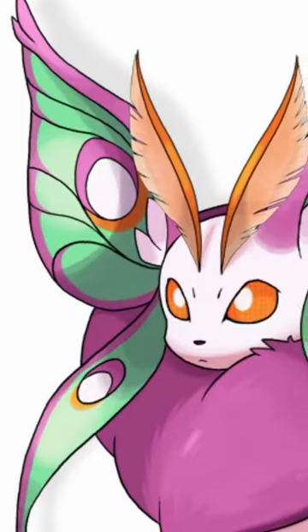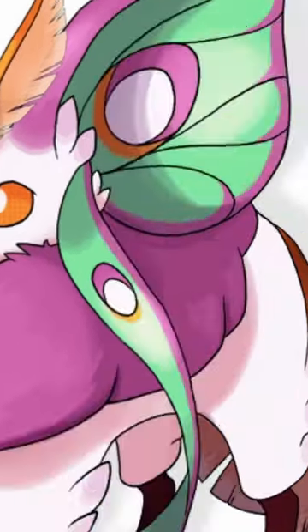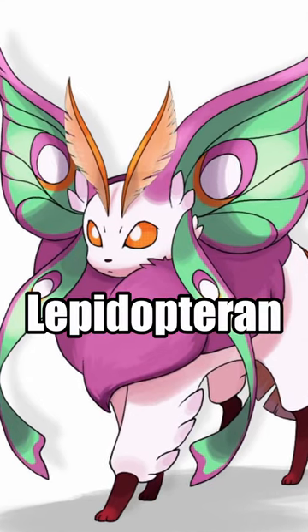Lepideon also has butterfly-like ears and a multitude of different colours throughout its face and body. It has moth-like antennae but the tail looks kind of like a bird's tail. Butterflies and moths come from the group of insects known as Lepidopterans, hence the name.